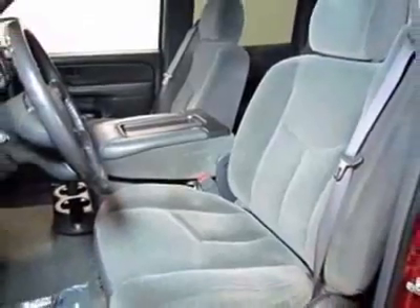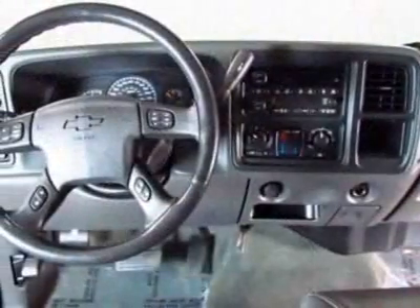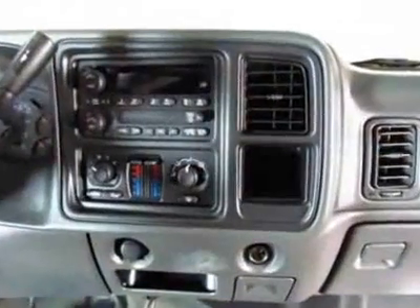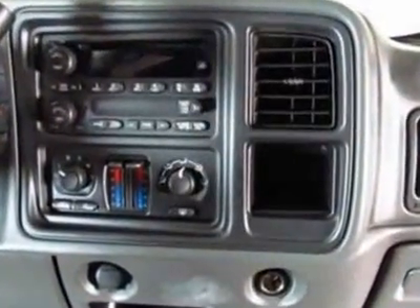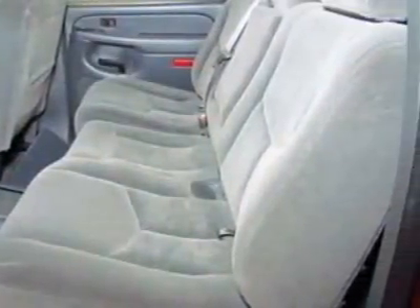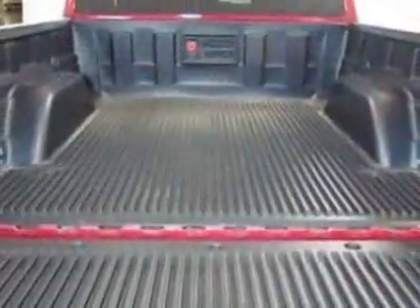This vehicle has a limited warranty. This vehicle gets an estimated 16 miles per gallon in the city and an estimated 20 on the highway. This Silverado 1500 boasts a 5.3 liter engine and has an automatic transmission.